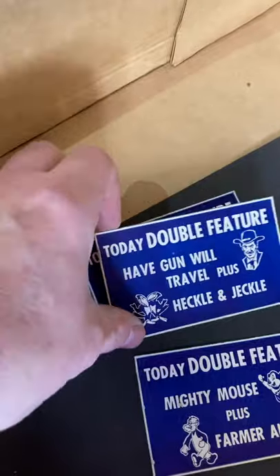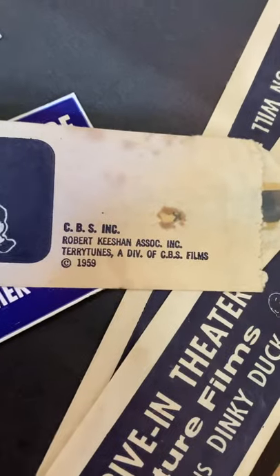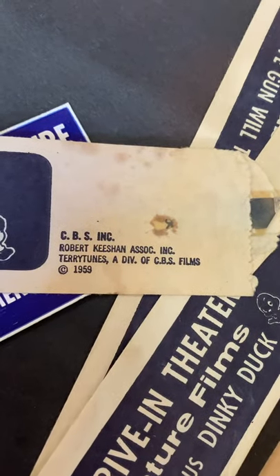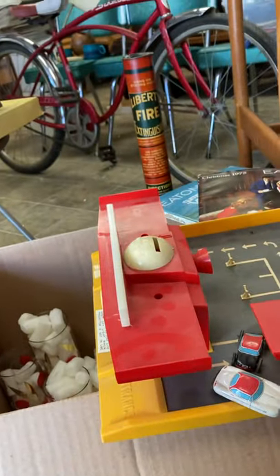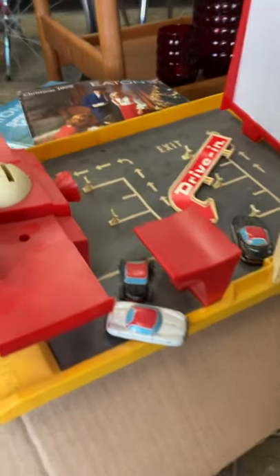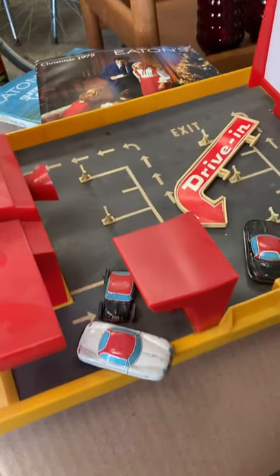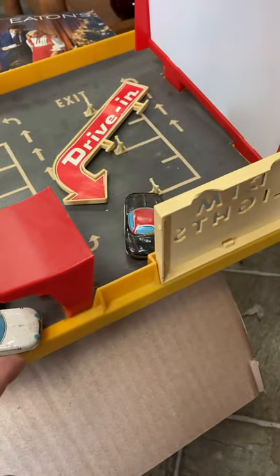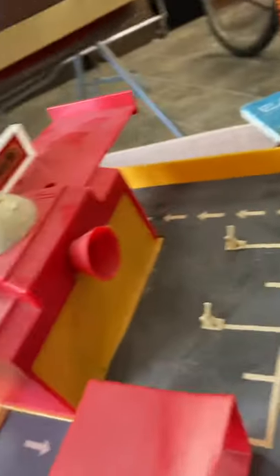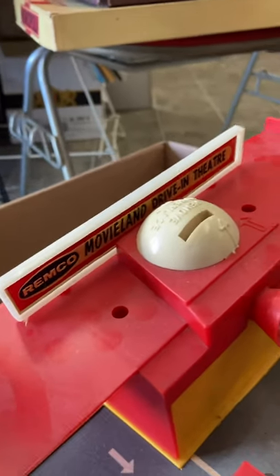The box shows 'Have Gun Will Travel,' Heckle and Jekyll, Captain Kangaroo, and Mighty Mouse, and it is copyright 1959 — pretty cool. It does appear to all be there. You feed the film strips through and it projects up on the screen, and you've got all the little tin cars on there. It's just a great piece — Remco Movieland Drive-In Theater. It's got to be one of the coolest toys I've seen in ages.